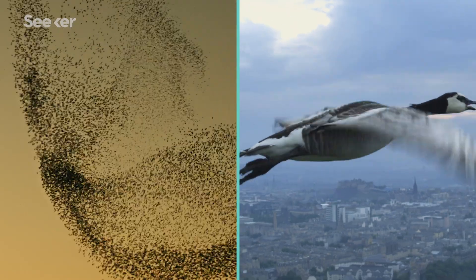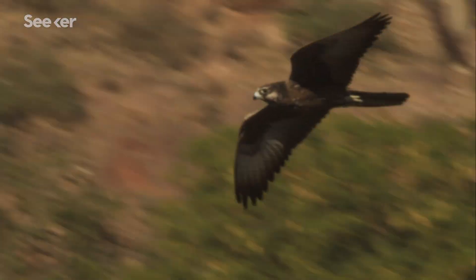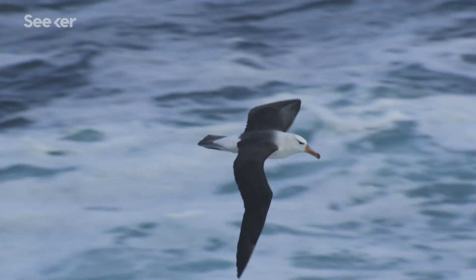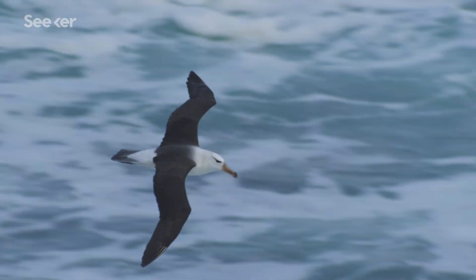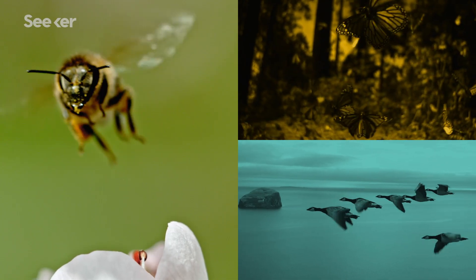Flying — it's something many of us wish we could do. Diving like a peregrine falcon at speeds of over 300 kilometers per hour, or soaring the skies with the three-meter wingspan of an albatross. But only certain types of animals can do it. And today we're going to talk about the only group of mammals that can fly: bats.